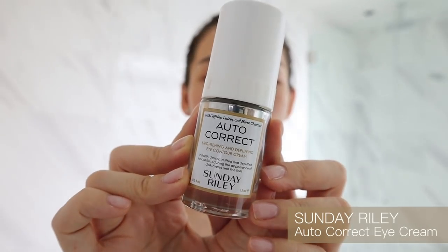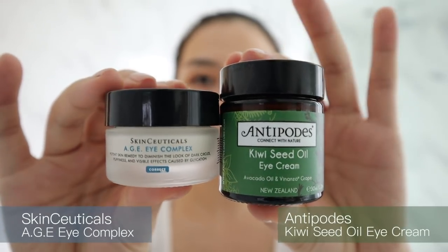Sorry guys, my camera just shut off because my card was full, so I had to quickly go find a new card. Anyways, let's move on to the next step. I'm going to be using the Sunday Riley Autocorrect Eye Cream — I'll pop a little bit out and dab it underneath. I use this eye cream in the morning because it has a little brightening effect. At night I either use the SkinCeuticals Eye Cream or the Antipodes Kiwi Seed Oil — that's what I've been doing for the last few months and it kind of works for me.